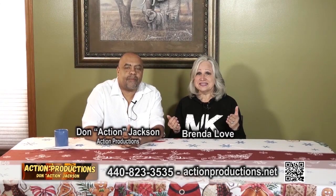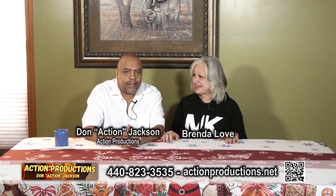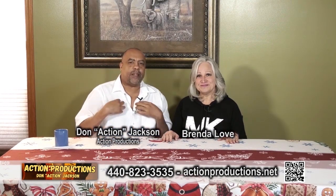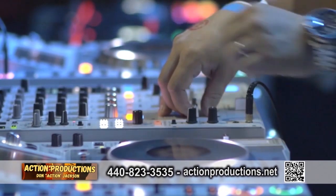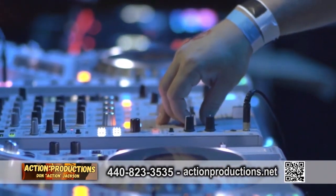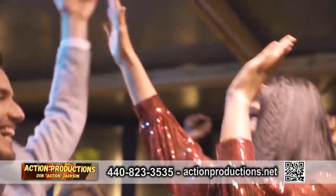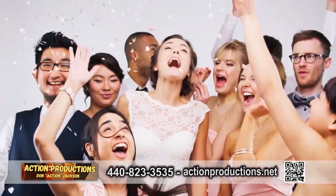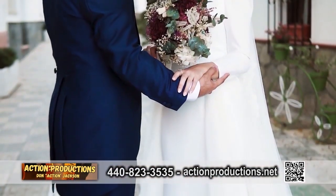I'm very excited to have you back, Don Jackson. I'm glad to be back. So let's talk more about your DJ service. I'm a mobile DJ — I'll go anywhere in Northeast Ohio and DJ parties, weddings, anything that needs music. I do music all the way going back to the 40s, all the way up to current music. We'll customize the party and the wedding to your liking.